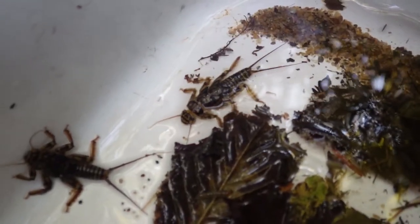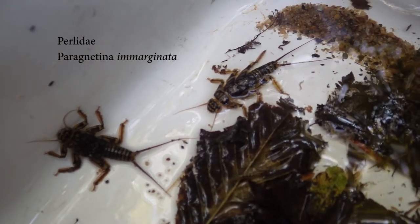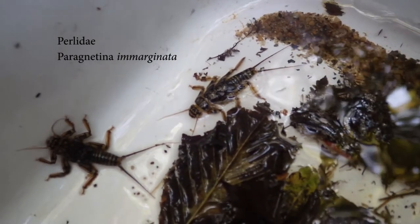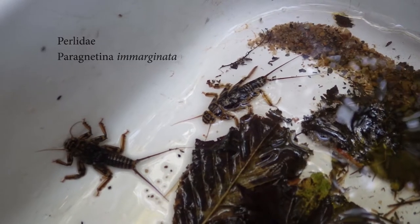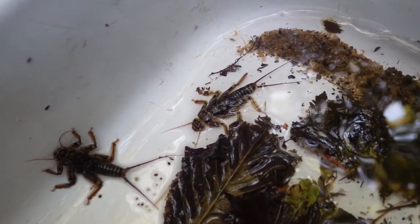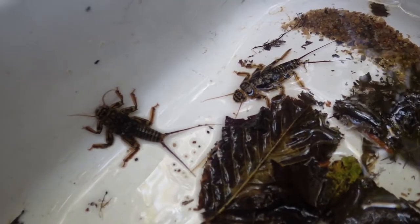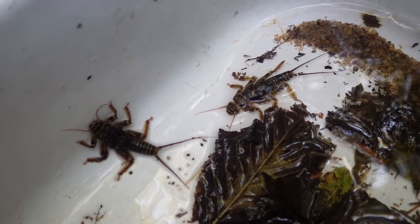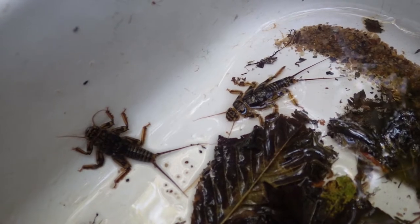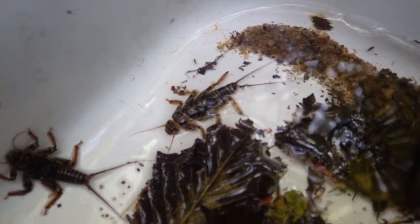This is a perlid stonefly — there are two nice large ones here. Stoneflies' presence in the field assessment will give this site a very good rating. Stoneflies, in general, are intolerant to most pollutants, especially lowering dissolved oxygen levels, which result from organic material or lack of photosynthesis. Their presence here is good. There are also some mayflies swimming around — much smaller than the large stonefly right here.